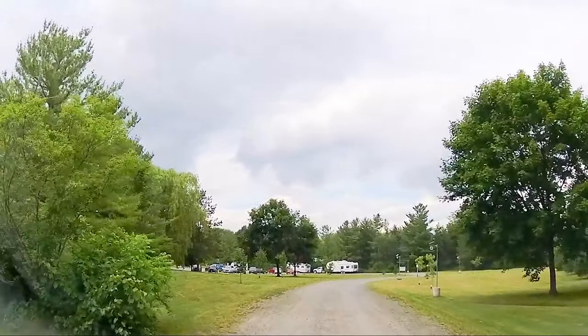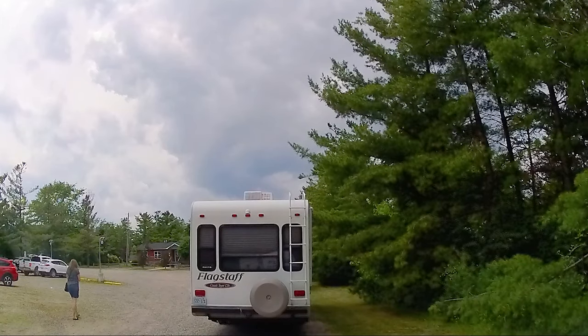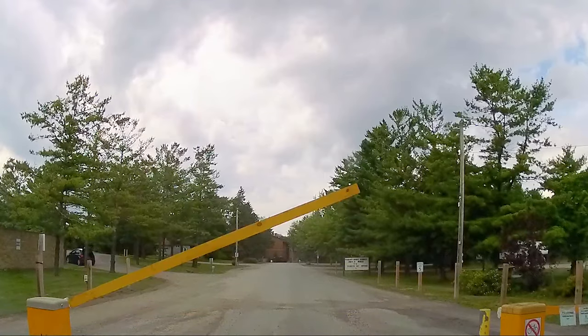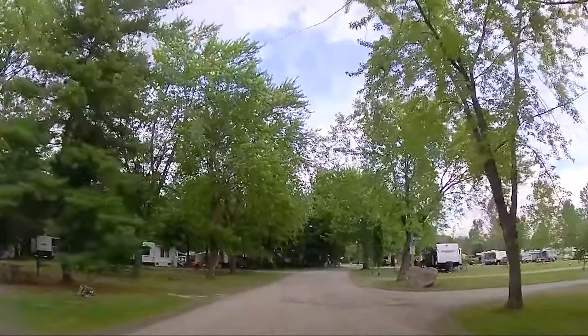When we arrived, I got out to go check in at the office where I was given a token that opened the gate so we could have in-out access to the park. Then we headed to our site to get all set up.